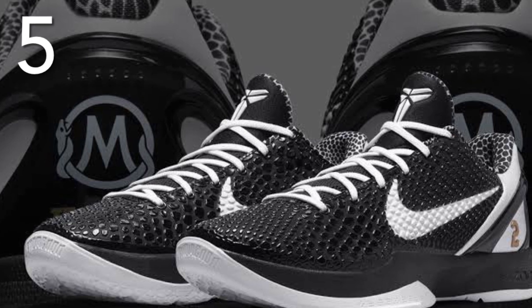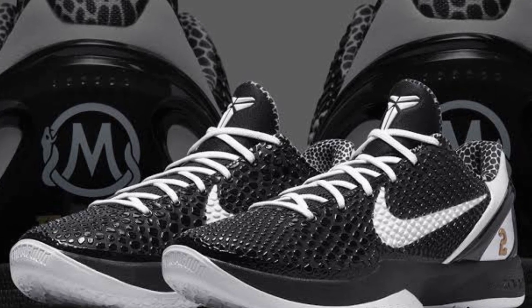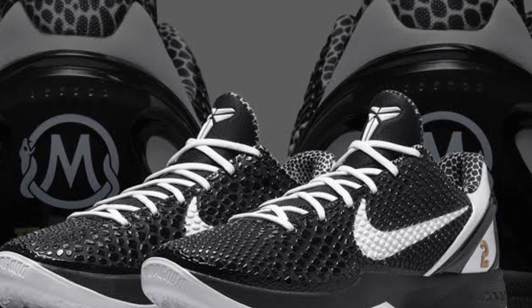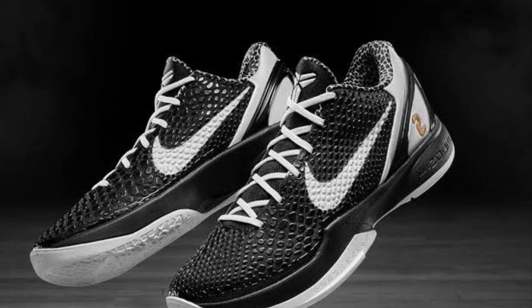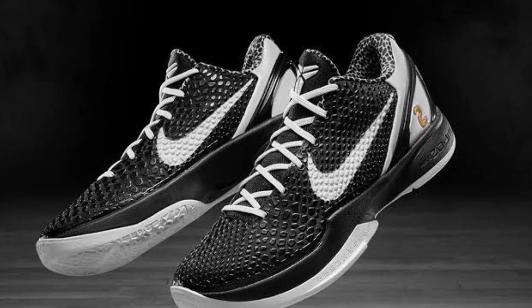Now we're up to the top 5, and at number 5 I have arguably the greatest basketball sneaker of all time — the Kobe 6 Pro Tro in the Mamba Sita colorway. R.I.P. Kobe and Gigi. Just look how clean this shoe looks: white and black in that sleek model — it just can't be beat. When you step onto the court with these, you're dropping 60 points.